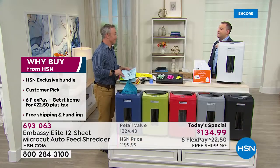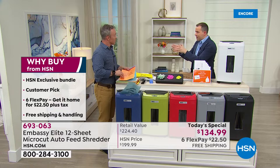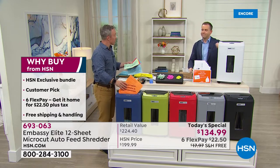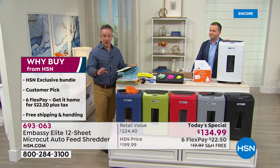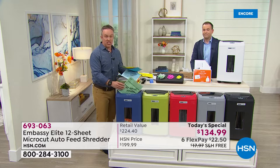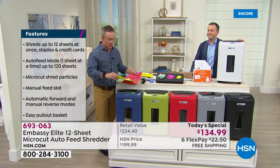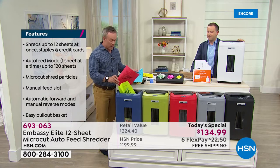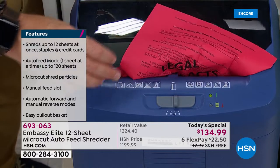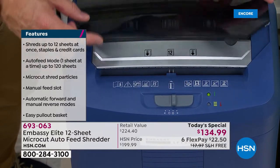Shredding expert Bill Duggan is here. Not all shredders are built the same way. All our Embassy shredders are customer picks — they make one in four shredders in the market. We've seen shredders before, but those were strip cut. This doesn't just do six or eight sheets; it does 12 sheets at a time, which is great capacity for your home office or company.